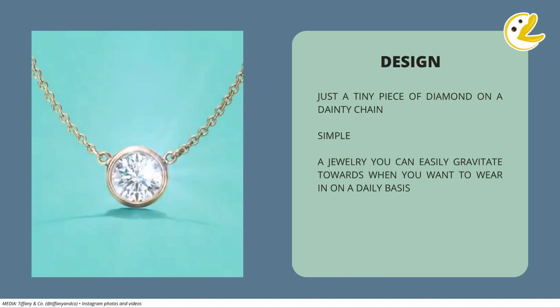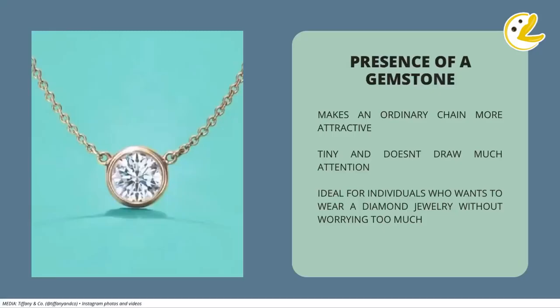It's that simple. And because of its simplicity, that makes you want to confidently wear it every day, 24-7. Second reason is the presence of the gemstone, most commonly the diamond. This makes an ordinary chain have an attractive appeal to it, but at the same time doesn't draw too much attention, making it an ideal jewelry for individuals who desire to wear their diamond necklace without worrying too much.